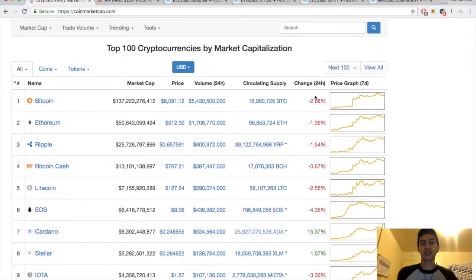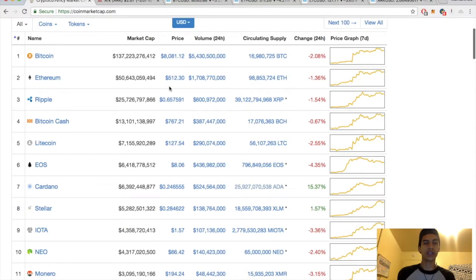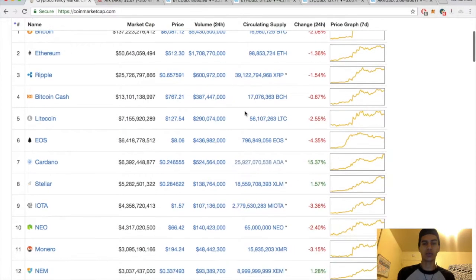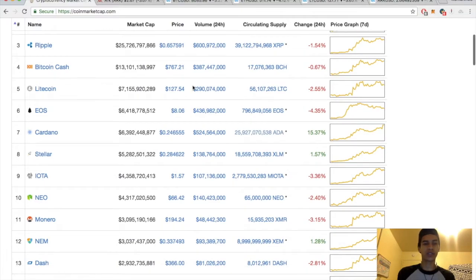Bitcoin down 2% for the day sitting just above $8,000. Ethereum down 1% sitting at $512. Ripple down a percent and a half sitting at $0.65. Litecoin down 2% sitting at $1.27.